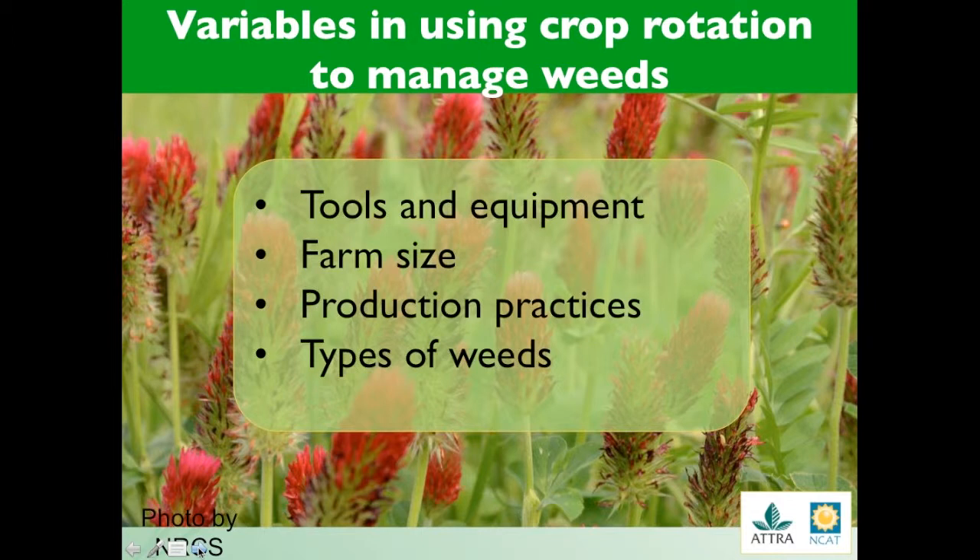Of course, there are many variables that will either deter or contribute to your success in using rotations to manage weeds. Here are a few to consider: the type of equipment and tools that you have access to. If you have limited equipment to seed and incorporate cover crops at key times, then that might not be the best option for you — although there are a lot of added benefits to cover cropping that I will touch on a little bit later in the presentation.